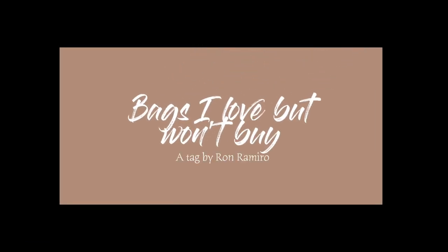Hey everyone, welcome back to my channel. Today we're gonna talk about bags I love but I won't buy. I was watching Ron from Ramirofi — correct me if I'm wrong on the pronunciation — and he had a list of bags that he loves but he's not gonna buy. I thought, you know what, I'm gonna make that tag too.